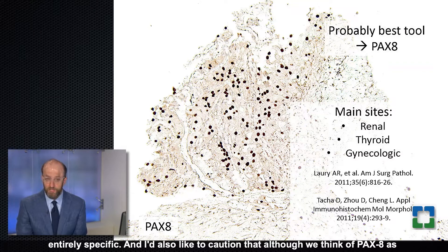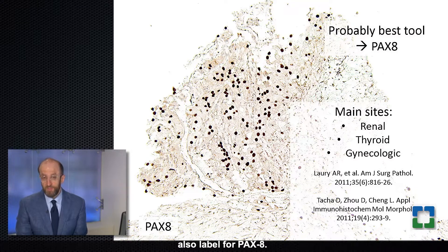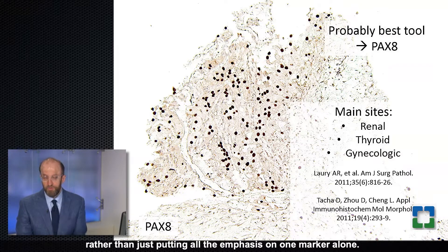I'd caution that although we think of PAX8 as labeling primarily renal cell carcinoma, there is some overlap with upper urinary tract urothelial carcinoma, which can sometimes also label for PAX8. So when thinking of the distinction between renal cell carcinoma and urothelial carcinoma, I recommend using markers both in favor of and against both diagnoses, rather than placing all emphasis on one marker alone.